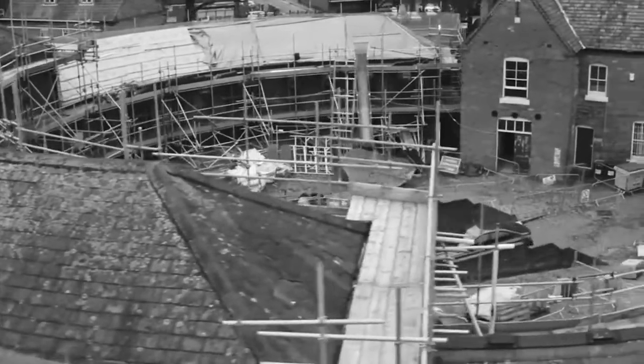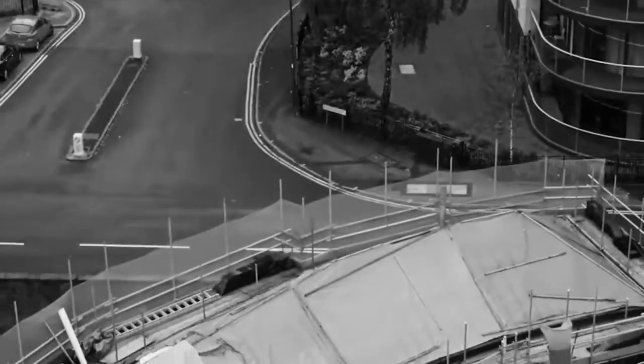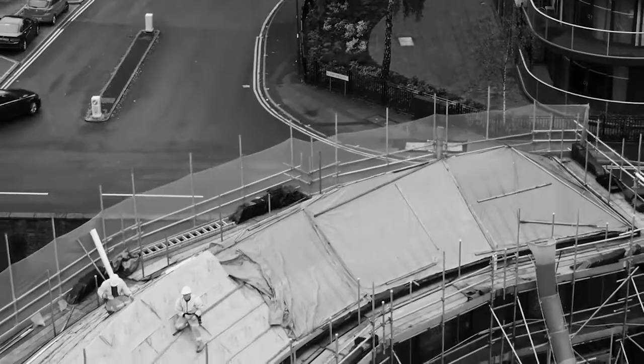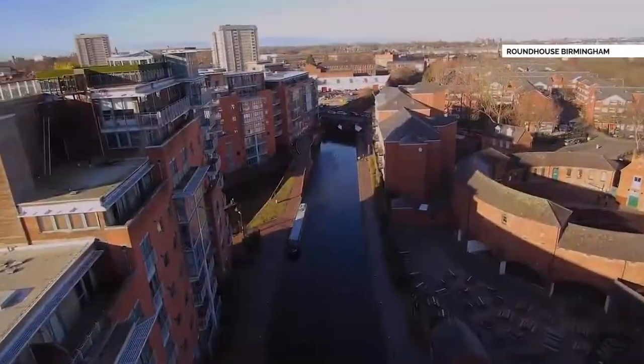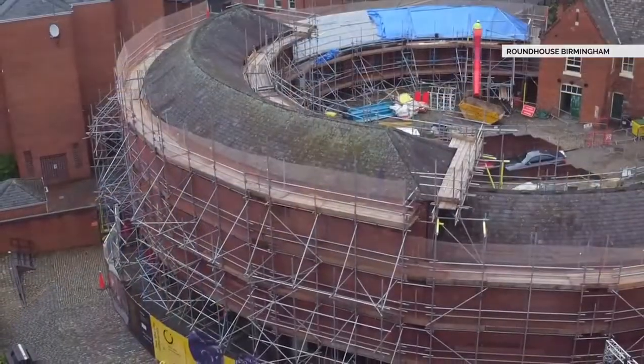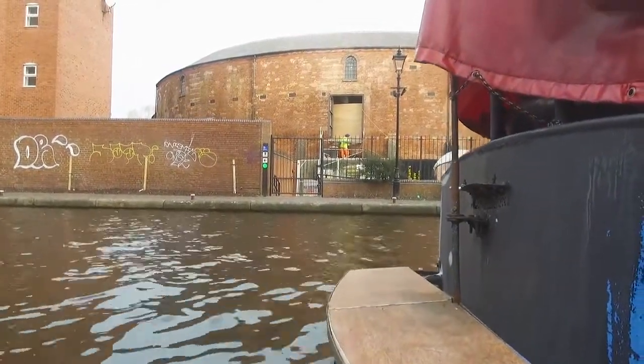These 19th century canal-side stables and stores in Birmingham city centre are set to be brought straight into the 21st century as they're transformed into a hub to explore the city by foot, bike or boat. Welcome to Roundhouse Birmingham.